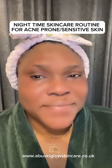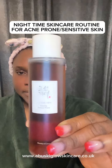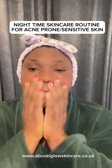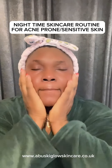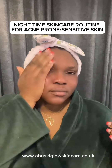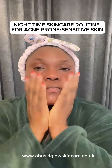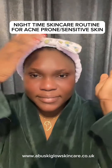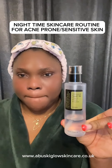After washing and drying my face, I go in with the Cosrx Excess Water toner. It's actually a toner — you can use a cotton pad but I use my hand to pat it on my face gently. It's very nice, it cools down the face. If you have any irritation, you can use this toner — it's very good.